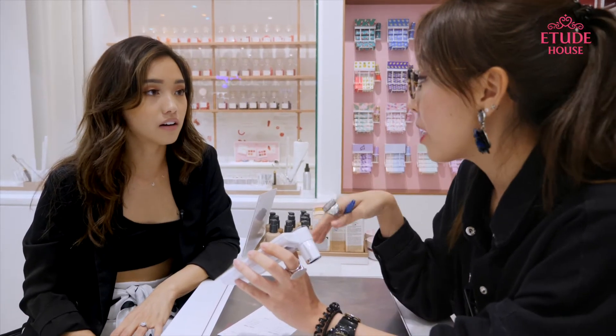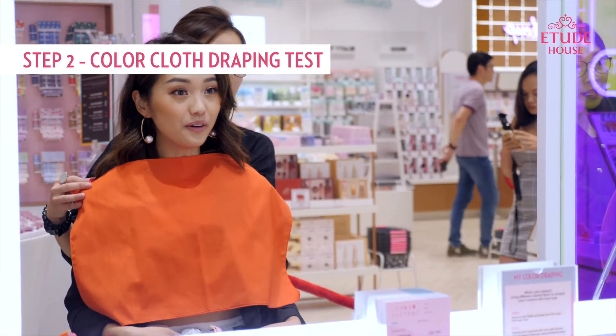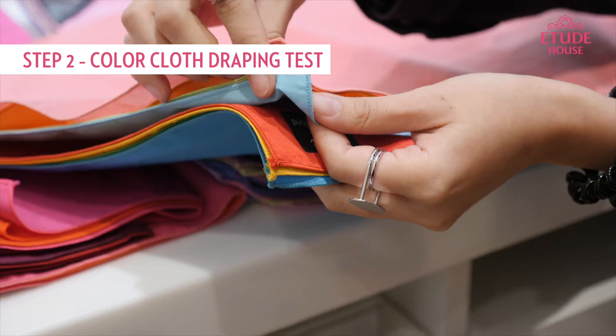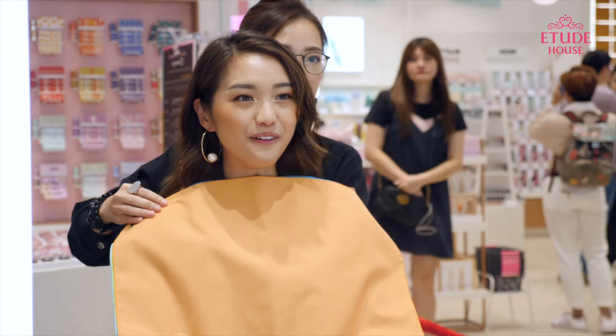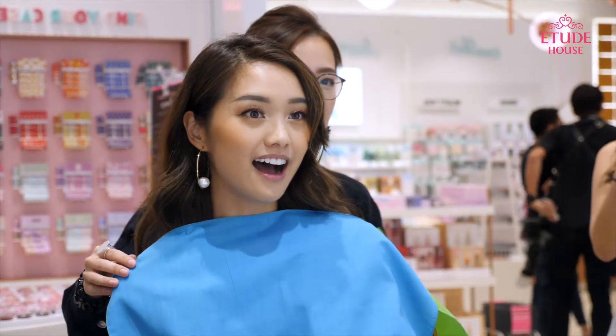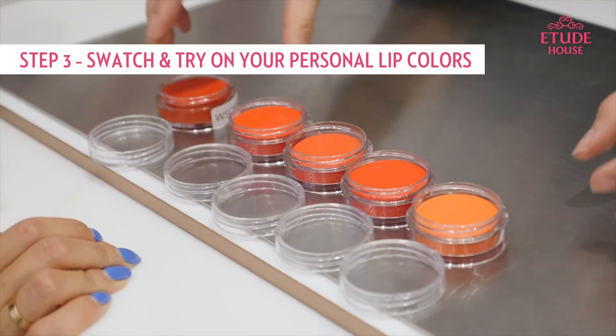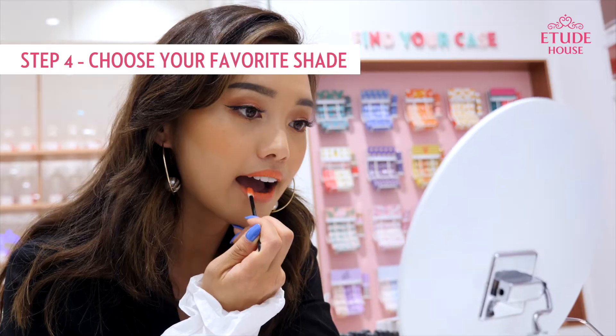Once you have that down, you go into the color draping section, and that's when they'll get a bunch of different colors to see what type of colors really suit your skin tone. They've got different types of blues, oranges, reds — they've got the whole spectrum. You put the fabric on your skin to see what it does to your complexion, then you pick out from a bunch of swatches to try out what flares look great on you.